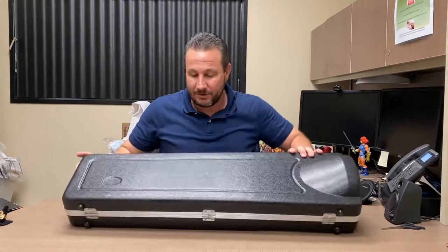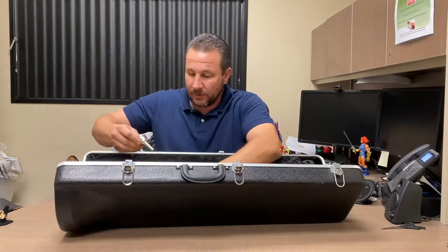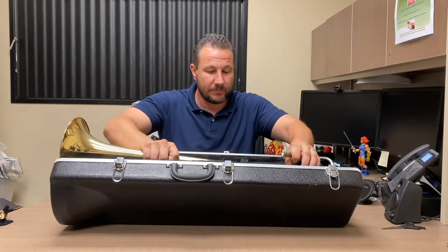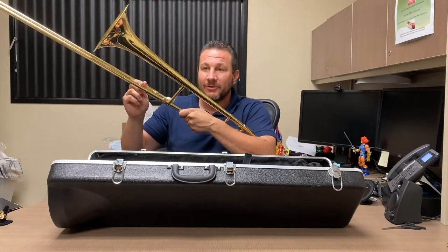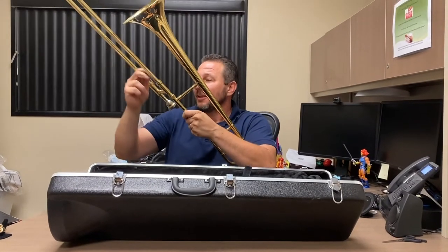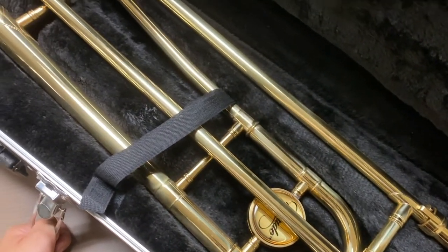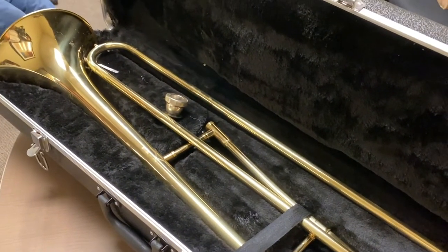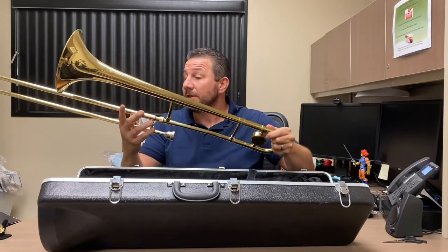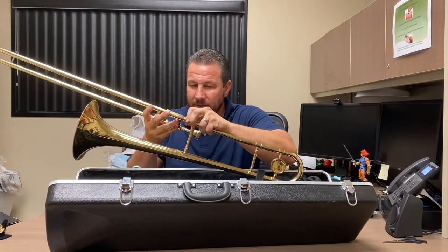Trombone. I've never played this thing, I have no idea. I think I figured it out — you got the slide, and it goes burp burp burp burp. I'm not sure how to pronounce the brand — E-toed? I probably just murdered that. But it's got a nice case and it looks like everything's complete. I think you tighten it up right here with this nut. Look for that one coming out.